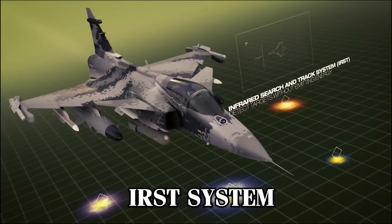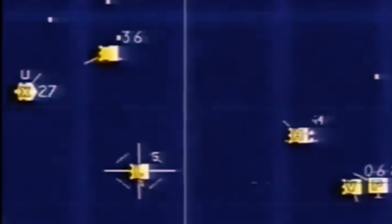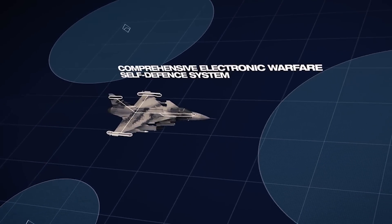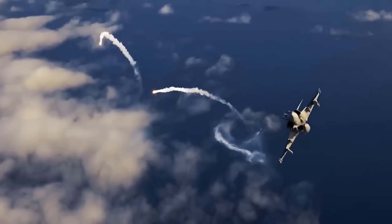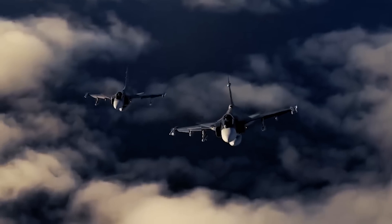Complementing this system is the Skyward-G Infrared Search and Track system, which can detect and track enemy aircraft without emitting signals, making it difficult for adversaries to detect it. The aircraft also boasts impressive electronic warfare capabilities, including the ability to jam and spoof enemy radar. It features towed decoys that can lure away radar-guided missiles, making it a formidable opponent in electronic warfare scenarios.